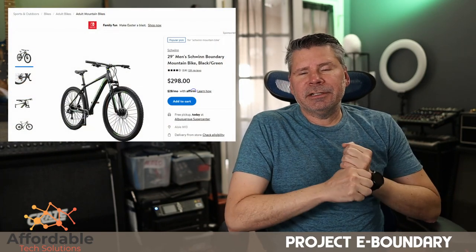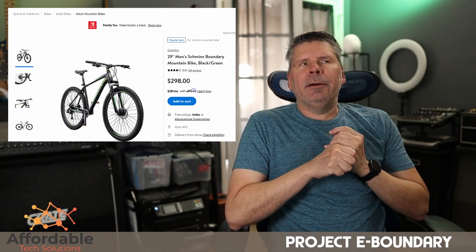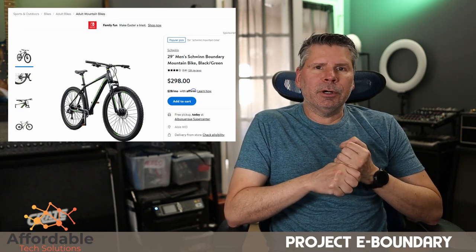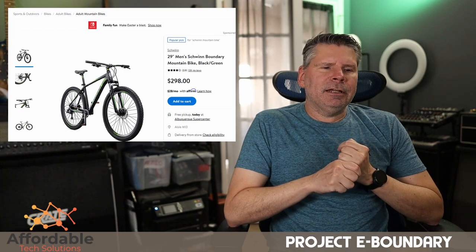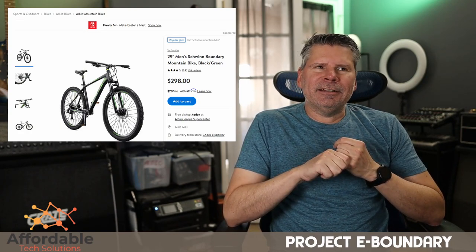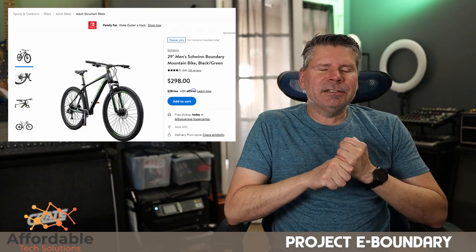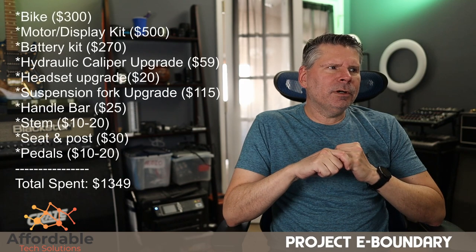I'm going to leave a parts list down in the description. Keep in mind I've been a cyclist for many years and have quite a few bicycles, so not all of these components I had to actually buy — they were just in my parts stash. I chose to upgrade everything on the bike with the exception of the frame and the wheels, which are really the only original parts remaining. Everything else has been swapped out. The end result is a fantastic bike, but if you choose to take this path, you probably don't need to upgrade everything. A lot of what I did was for weight savings.